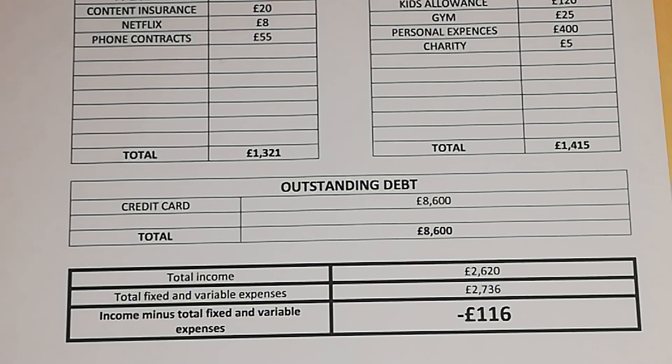Every month they go over by £116. What they can do is review all their expenses, go on to a budget, see where they could reduce any spending, and by doing that they'll be able to stop going over each month. And that is it, ladies and gentlemen — thank you very much for watching, hope you enjoyed this video.